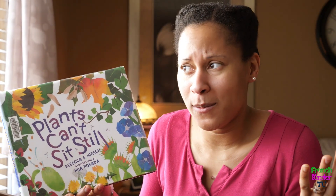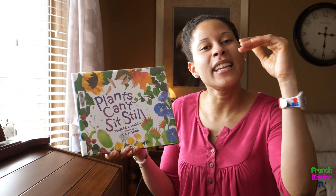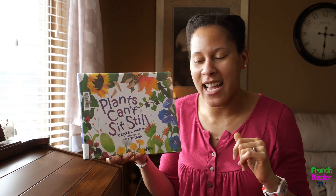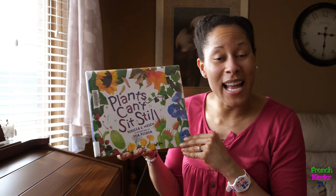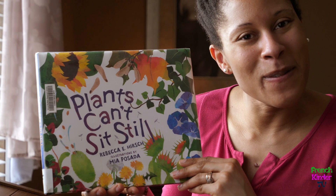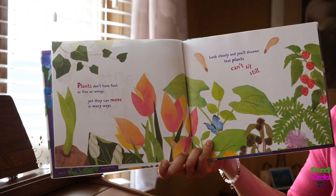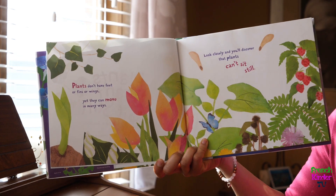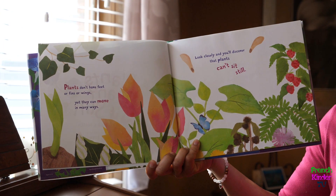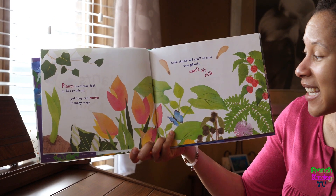I didn't realize that plants moved. Now I know that when it's windy we see the leaves rustling — I understand that. But I'm curious about this book, I'm curious as to why plants can't sit still. Follow me: plants don't have feet or fins or wings, yet they can move in many ways. Look closely and you'll discover that plants can't sit still.